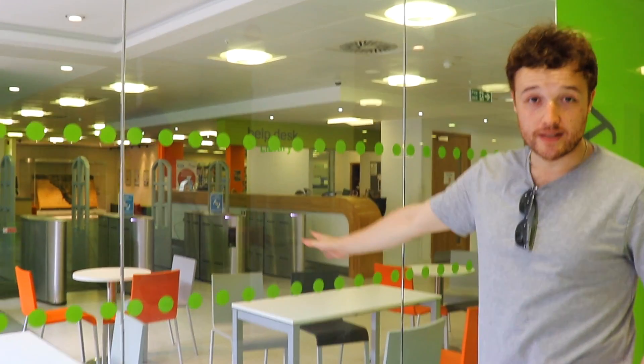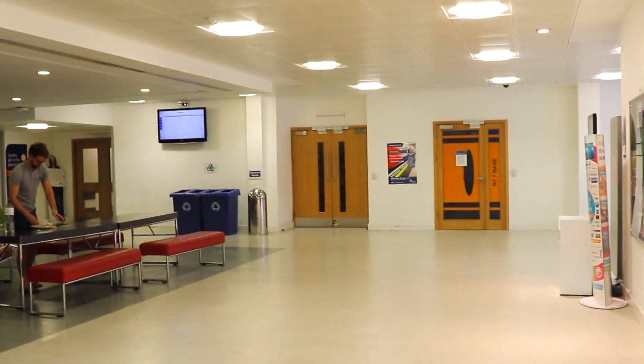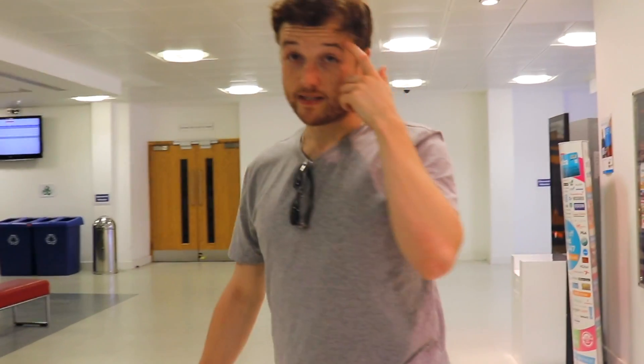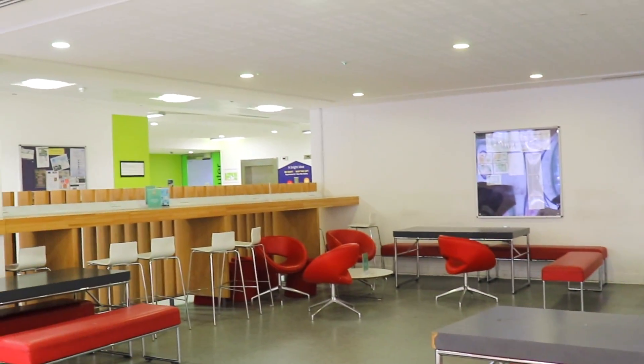So this is the St George's library — this is where I did most of my studying. There are a lot of lecture theatres here, plus little group rooms. This is the Michael Heron lecture theatre, which I think is the second biggest. The biggest one is the Moncton, which I can show you shortly. This area is where we usually have our lunches, and down there you've got a big computer room.